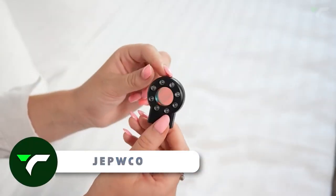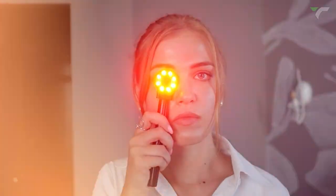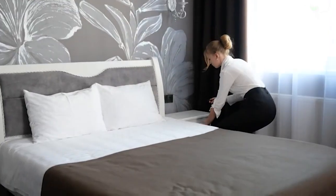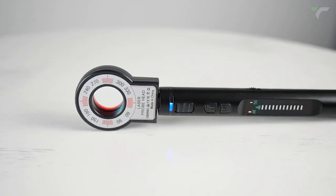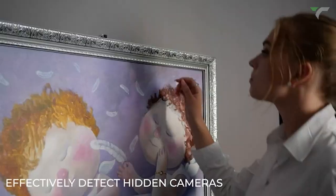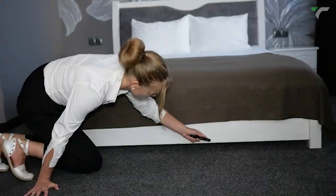JEPWCO G8 Elite — the G8 Elite Portable Wireless Hidden Camera Detector takes your privacy safety to the next level. With four professional modes and advanced detection technology, this device can detect wired and wireless hidden cameras, eavesdropping devices, GPS locators, and more, effectively preventing privacy leaks. Its portable design makes it easy to carry, weighing only 25 grams and 75% smaller than a standard bug detector. Enjoy 25 hours of working time and accurate detection with JEPWCO's exclusive technology. Protect your privacy and live a safe and happy life with this life-saving detector.